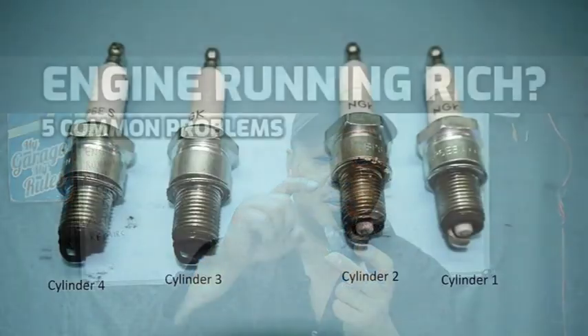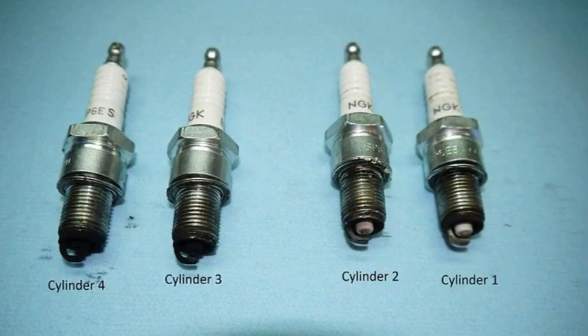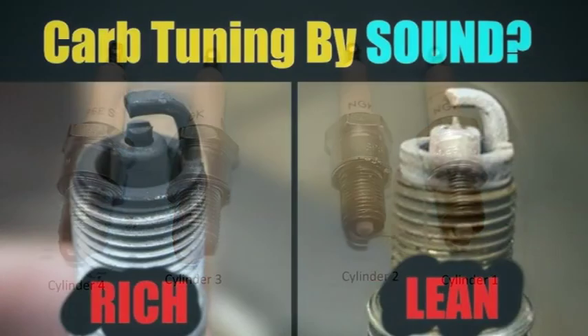A faulty fuel injector can cause too much fuel to be injected into the engine. The MAF, or mass airflow sensor, measures the amount of air entering the engine. If the MAF sensor is faulty, it may send an incorrect signal to the ECM, which can cause the ECM to add too much fuel. An exhaust leak can also cause the engine to run too rich because it allows oxygen to enter the exhaust system before the oxygen sensor.